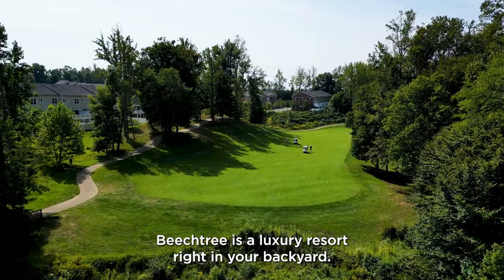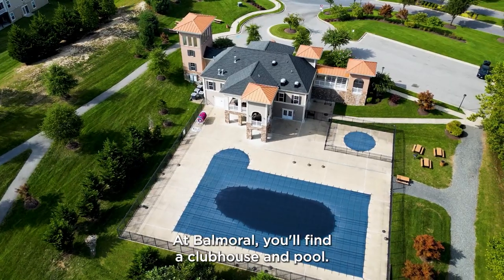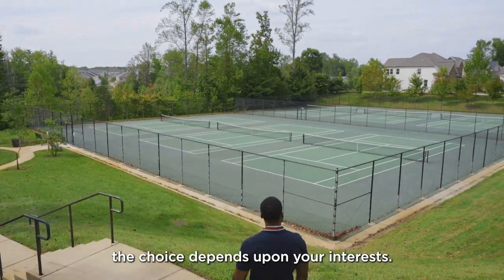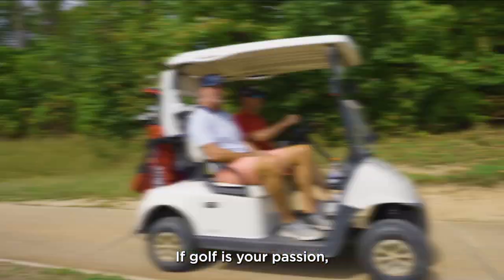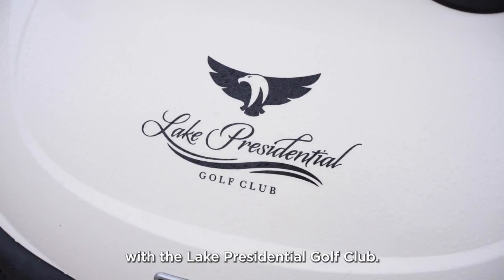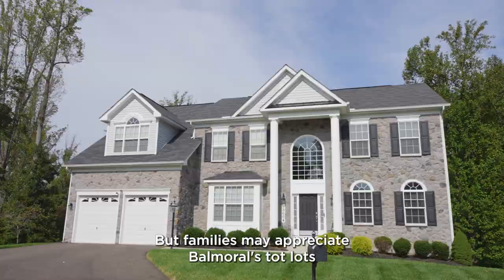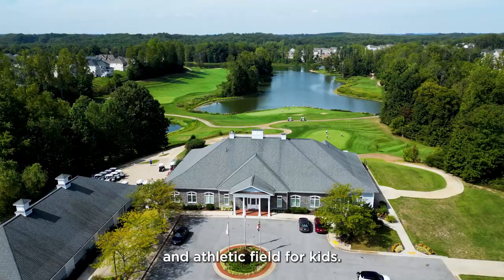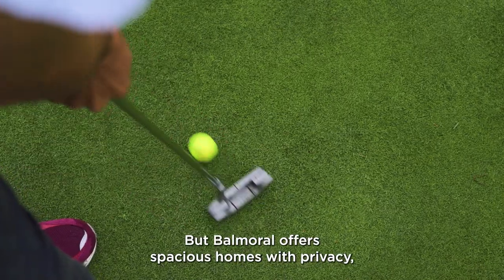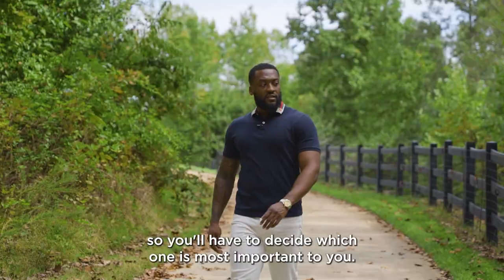Beach Tree is a luxury resort right in your backyard. At Balmoral, you'll find a clubhouse and pool. If you're looking for things to do, the choice depends on your interests. If golf is your passion, Beach Tree offers an unbeatable experience with the Lake Presidential Golf Club. But families may appreciate Balmoral's top lots and athletic feel for kids. Beach Tree certainly shines for amenities and a lively community, but Balmoral offers spacious homes with privacy, so you'll have to decide which is most important to you.